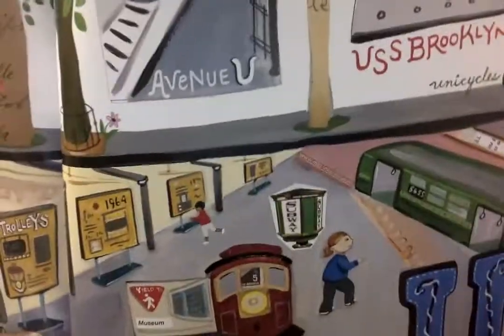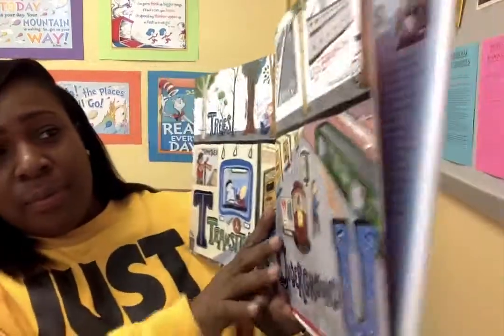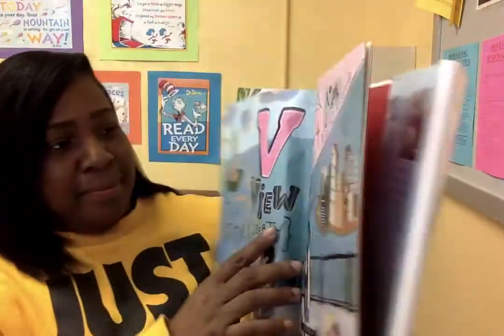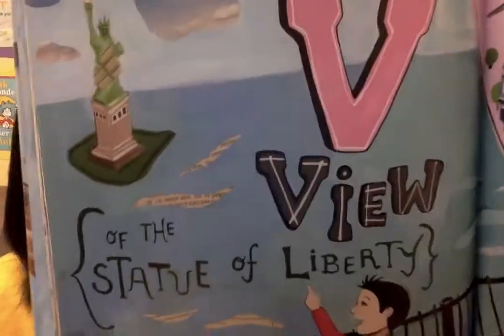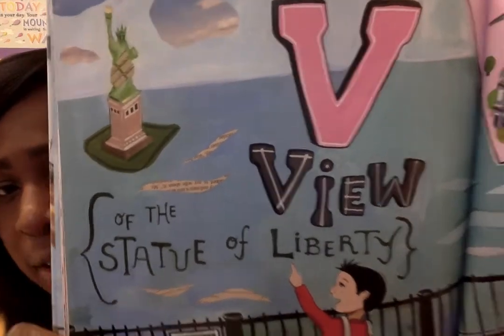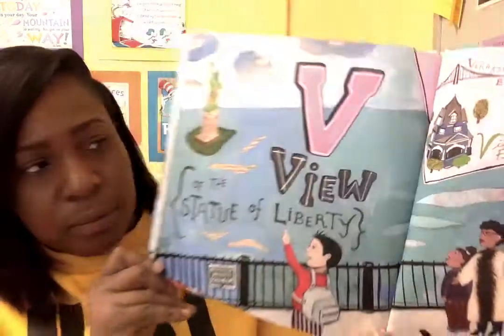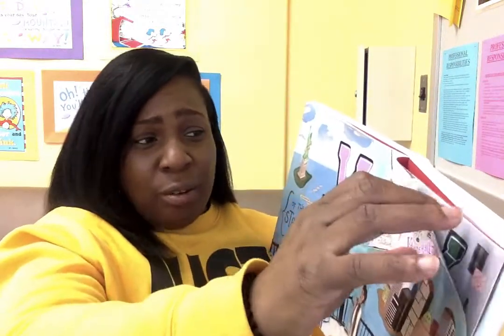And U is for Underground. The subway is underground, and you can get off at Avenue U. V is for the view that you can have if you go to the Statue of Liberty. What an awesome view. And you also have the Verrazano Bridge.